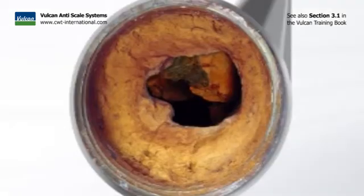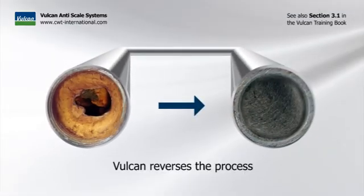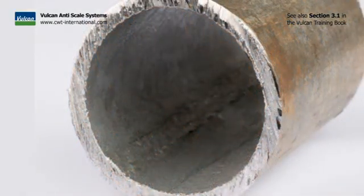The scale dissolves back into the water and is washed out. Nature has been building scale over time; Vulcan now reverses this process and takes everything out again. Gradually and carefully, the deposits in the pipes will be removed.